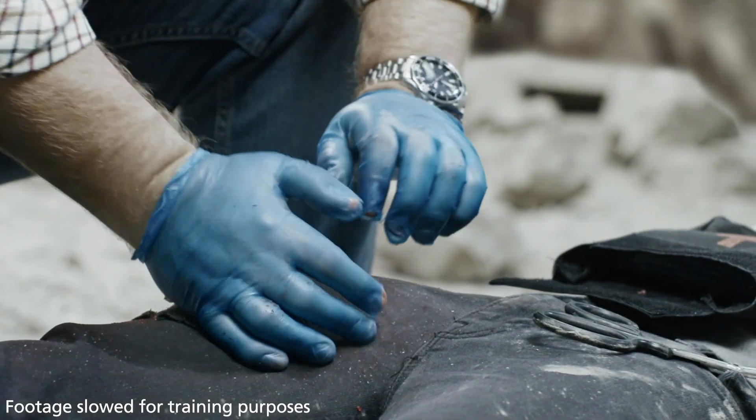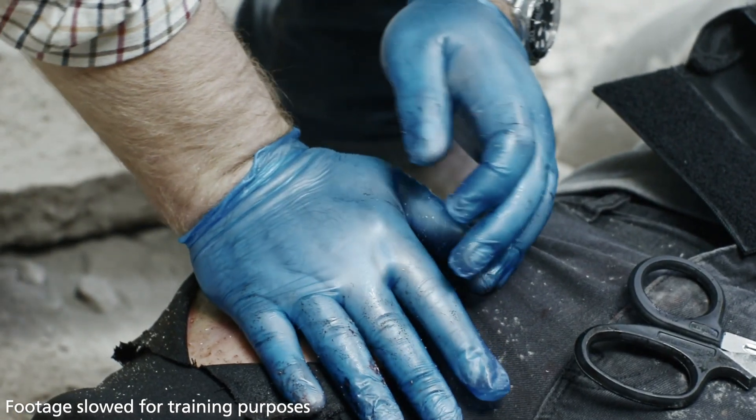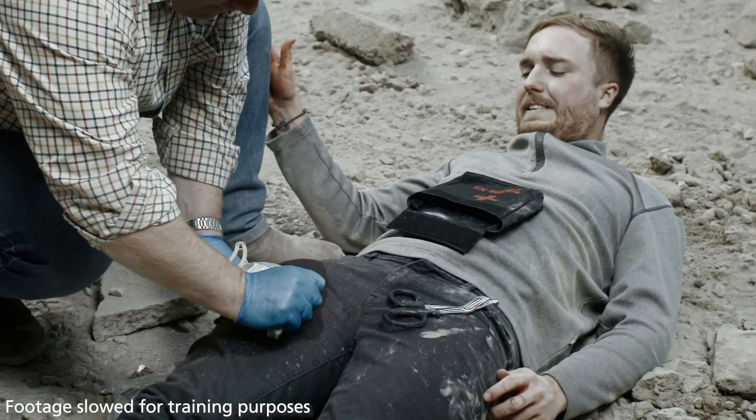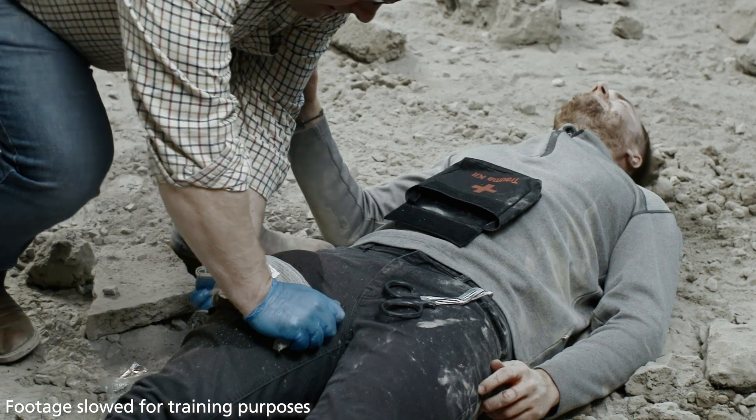Visually check for bleeding whilst still maintaining pressure. If bleeding has not stopped, reapply pressure until bleeding stops. Wrap the wound using bandage or a pressure dressing to secure and maintain pressure.